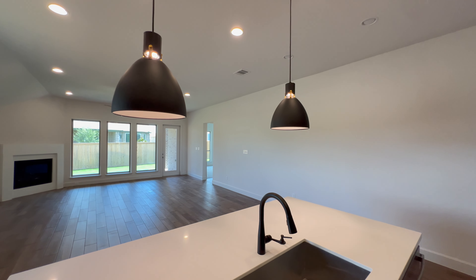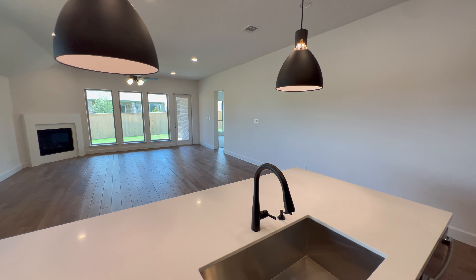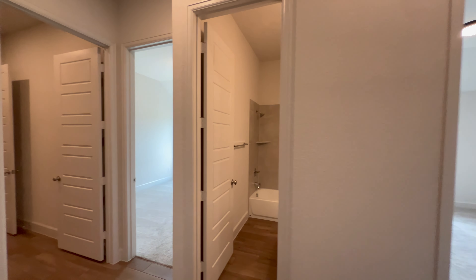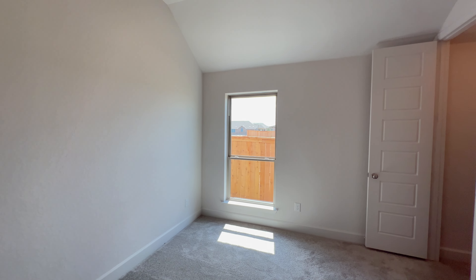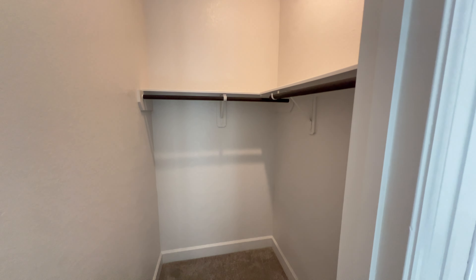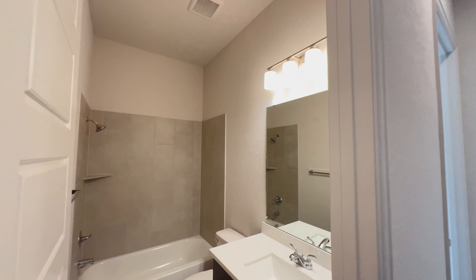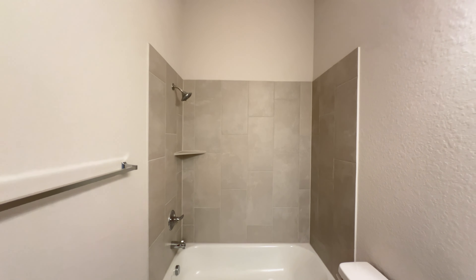Before we go back to the primary bedroom — this home is being offered at $574 — we have two more bedrooms and the laundry room to check out. Here's one of the two bedrooms: single window, tall ceilings, carpet flooring, and a good-sized closet. Down this way you have a full bathroom, pretty similar to the other one we just saw, so we won't be spending much time in here.